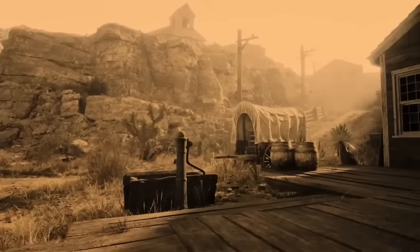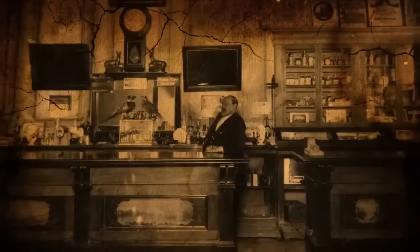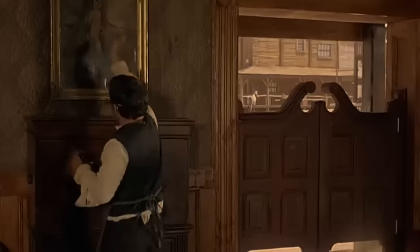In contrast to the dingy watering holes, the saloon's interior, which is visible through the windows, reveals great attention to detail that belies the transient character of the neighboring mining camps.